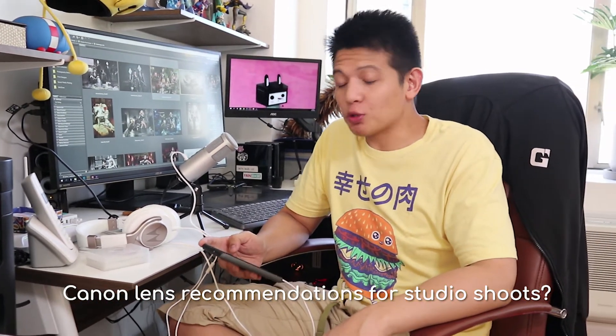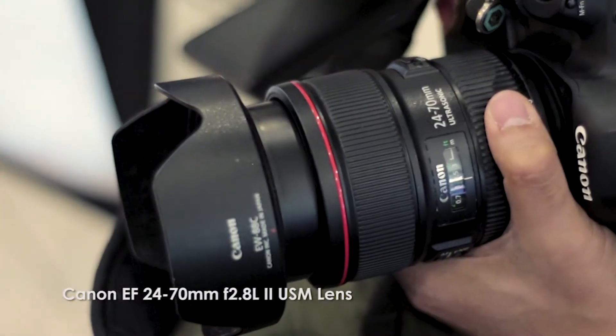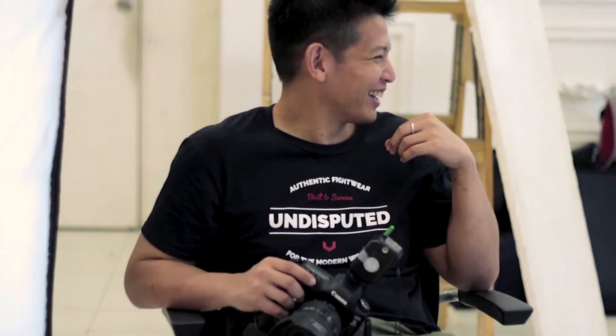Canon lens recommendations for studio shoots — whether it's a studio shoot or location shoot, I only use one. I always have the 24-70 2.8L version 2. I've had that for years. It's a worthwhile investment, the type of lens you only buy once and use forever. For as long as you take care of it, you're cool. 90% of my shoots revolve around that lens.